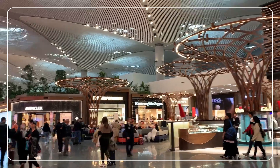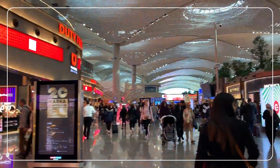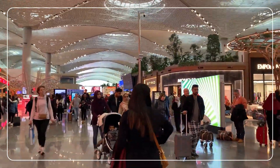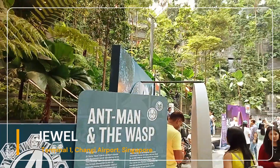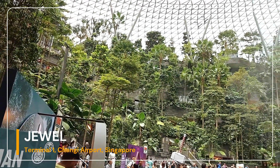Jewel Changi Airport is a nature-themed entertainment and retail complex connected to one of the passenger terminals of Changi Airport in Singapore. The complex features the Rain Vortex, the world's tallest indoor waterfall, surrounded by a terraced forest setting.